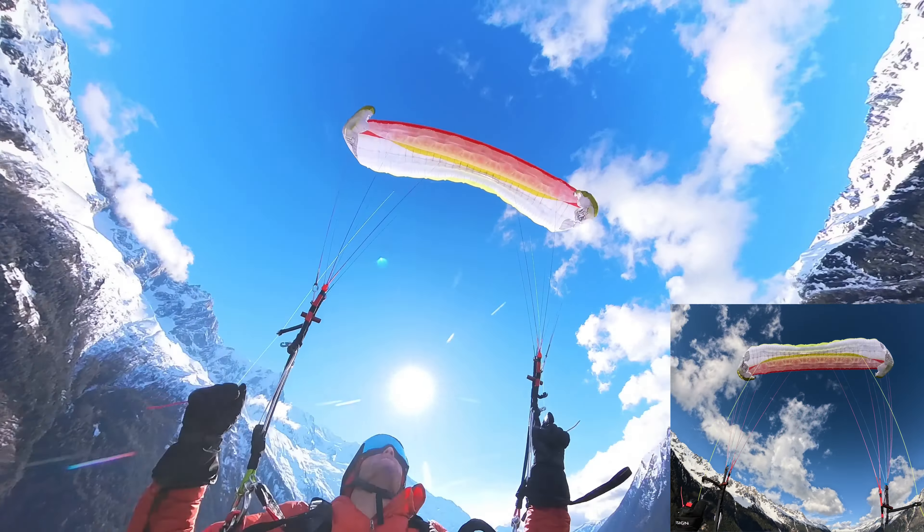Up she comes. Nice — pretty easy inflation, considering there was no wind. Everything looks good. So here we are on the new Hero 2, which is Air Design's latest and greatest two-liner END lightweight category. I'm on the small size, which goes from 75 to 92 kilos. I expect I'm on the upper side of that weight range — I'll weigh myself later and put up the weight.